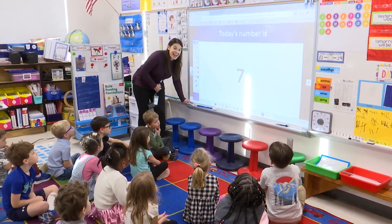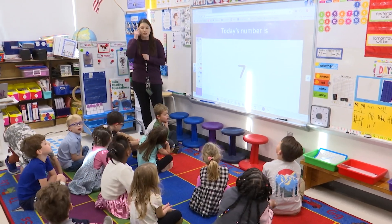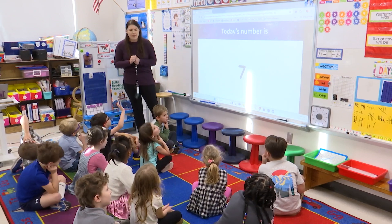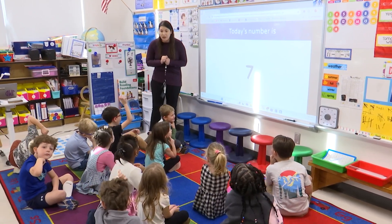Seven. Yes, today's number is seven. So wait, think a minute — put your hands down. I want you to take a minute and think. How can you represent the number seven? Remember, this is a great way we can learn new ideas from our classmates.